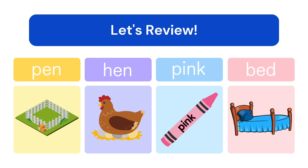Fantastic! In this book, Peg and Ted had a pet. Do you have a pet? This video was brought to you by the Agape Tree. We hope you enjoyed and see you soon.